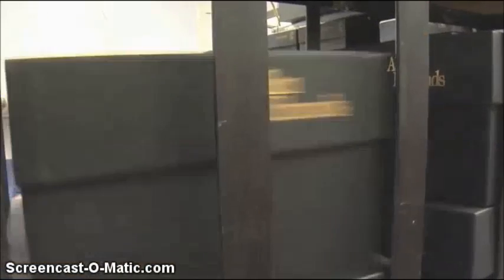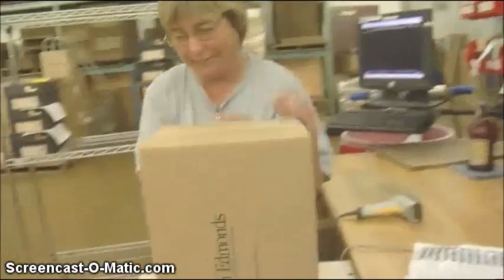Once the shoes are complete, they flow into inventory. Our single-pair orders come directly to our shipping department and are processed and shipped out the same day, right out of the factory.